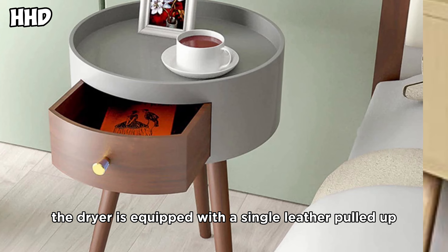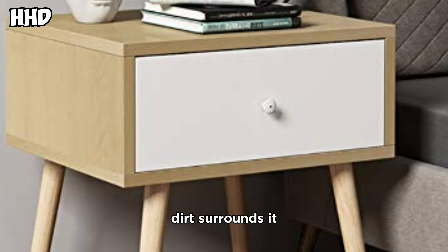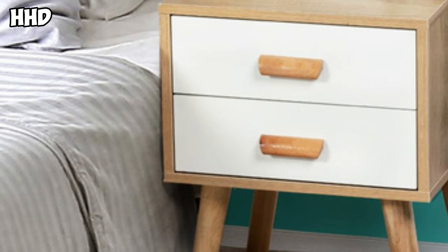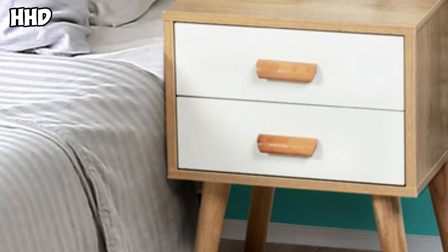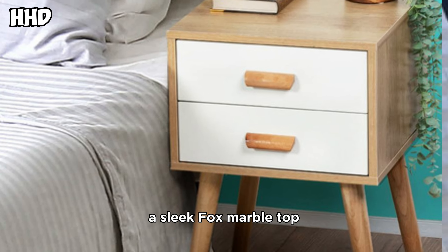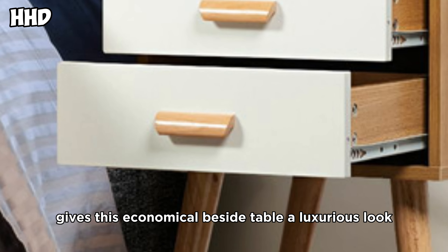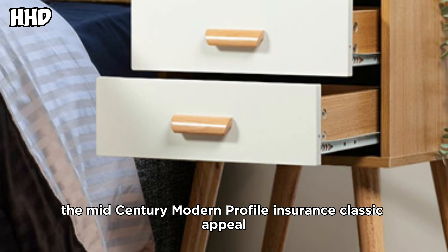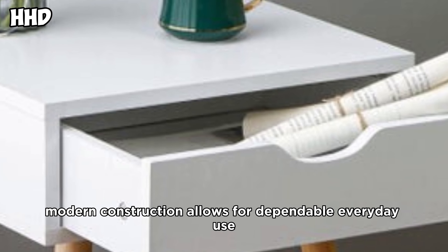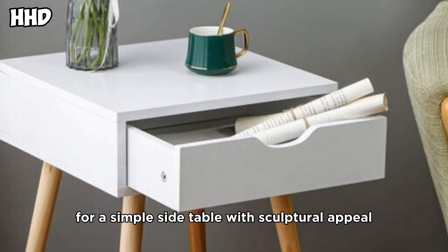The drawer is equipped with a single leather pull-tap, a handsome complement to the solid bridge that surrounds it. A sleek faux marble top gives this economical bedside table a luxurious look. The mid-century modern profile ensures classic appeal, while the strong modern construction allows for dependable everyday use.